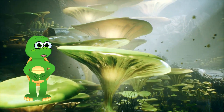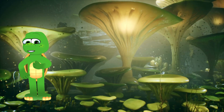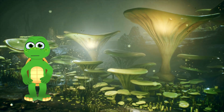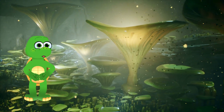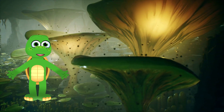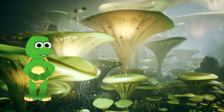Hi there, explorers! I'm Turtleistic Timmy, and today's adventure is all about the letter I and the incredible insects that start with it. From fireflies that light up the night to busy bumblebees, we're diving into their world. So get ready to be amazed by these tiny but important creatures. Let's buzz into this adventure!